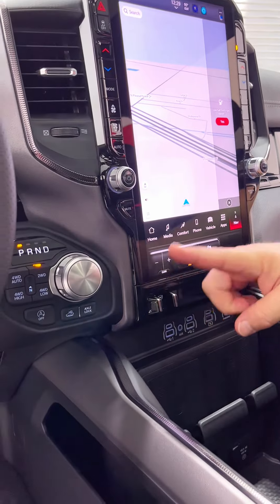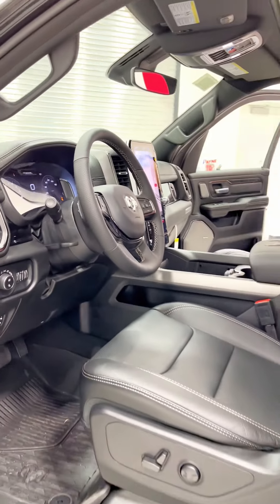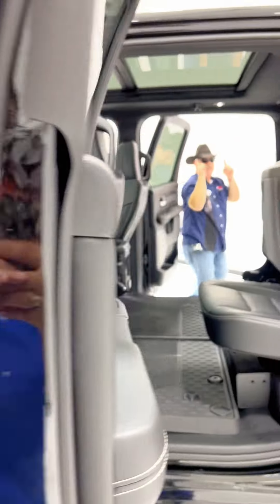We do have our trailer brake controller, four-wheel drive control, shifter, and a full digital cockpit. Leather-wrapped steering wheel, panoramic sunroof and moonroof for front and rear.